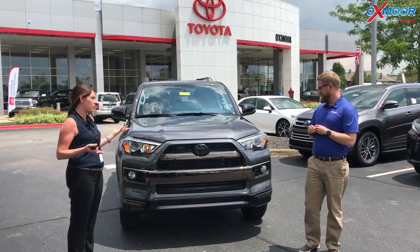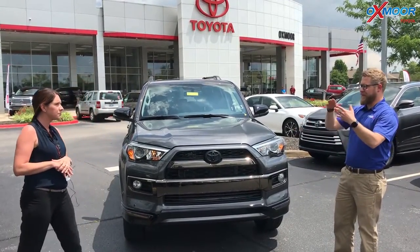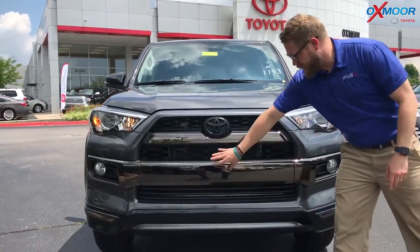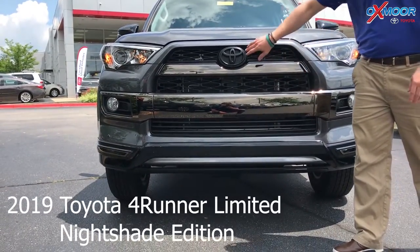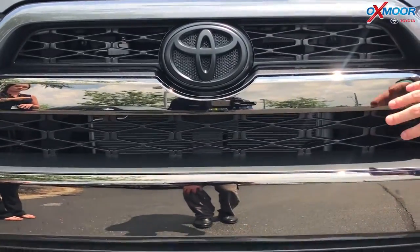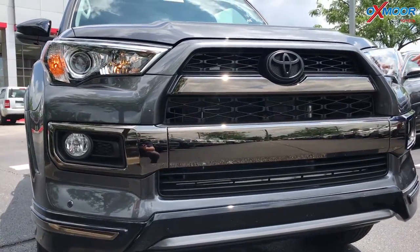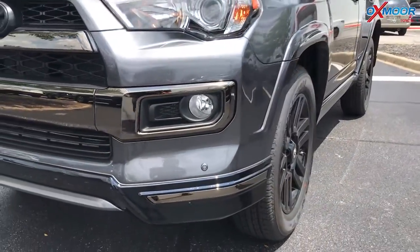Tell everybody a little bit about this. So this is the Limited, which versus the SR5, the TRD Off-Road, and Pro — the grille is the big differentiator. This bar that goes across here and up here is usually chrome and silver, and the emblem here is silver as well. On this one, they have a blacked-out, actually a reflective blacked-out accent there. The tinting around the lights themselves — the headlights are black.